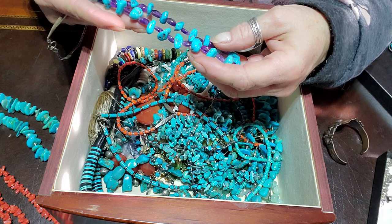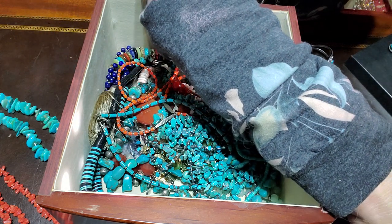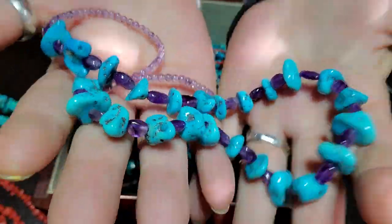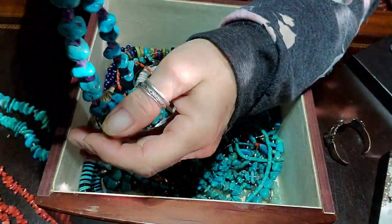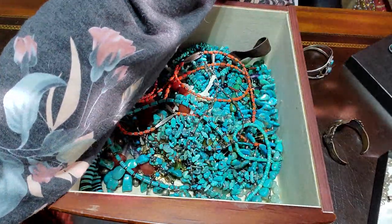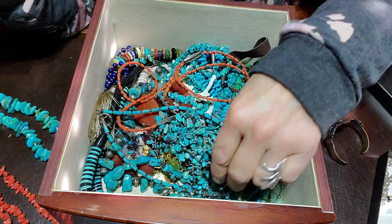This is beautiful turquoise as well — turquoise and amethyst — and I can't remember who I got this one from, but I just think that's so pretty. I'm going to put that over there because I want to wear that too.